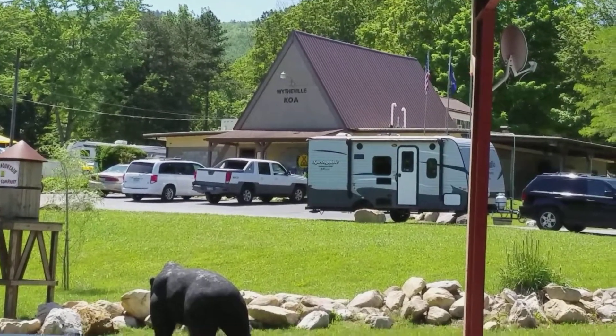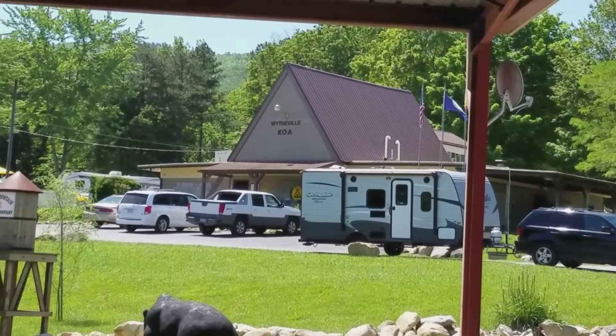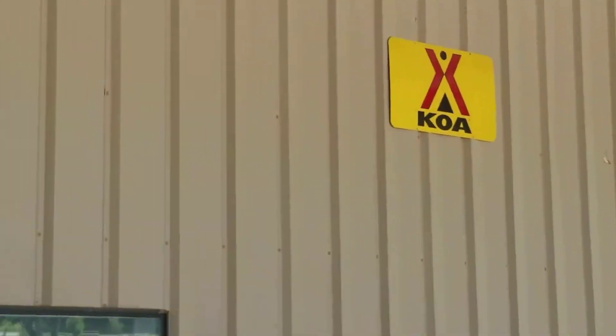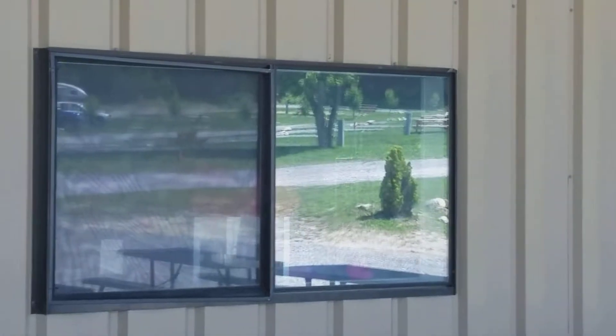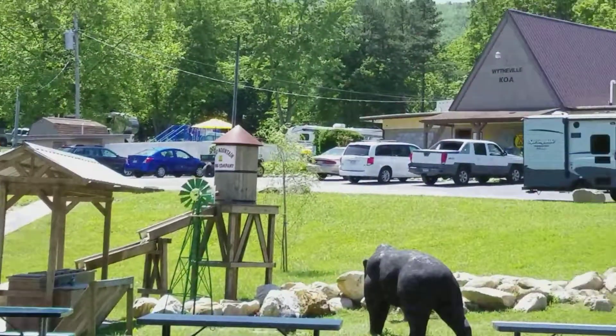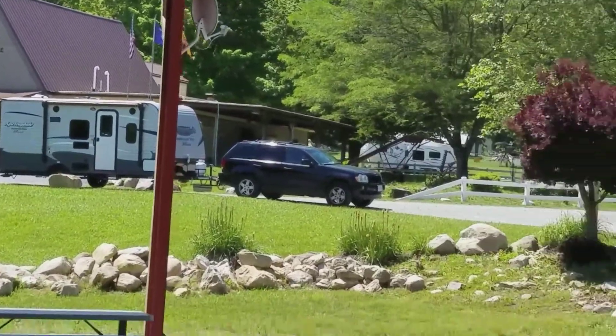We're down here looking around at the KOA in Wytheville. They did some changes inside their game room. Now they have a bowling alley, which I won't show that. There's the main office and pool. Some stuff has changed.